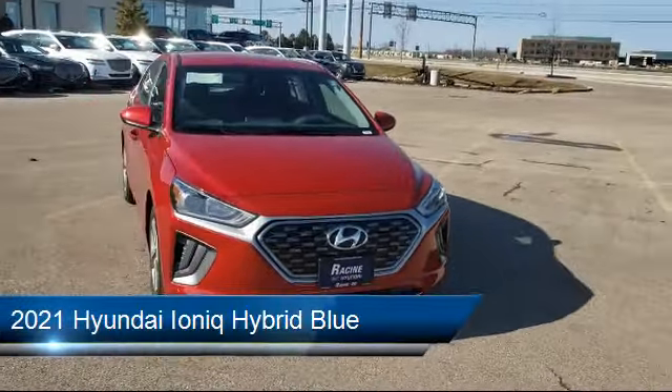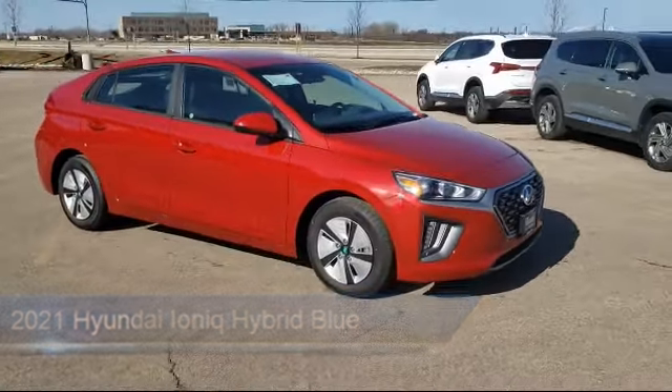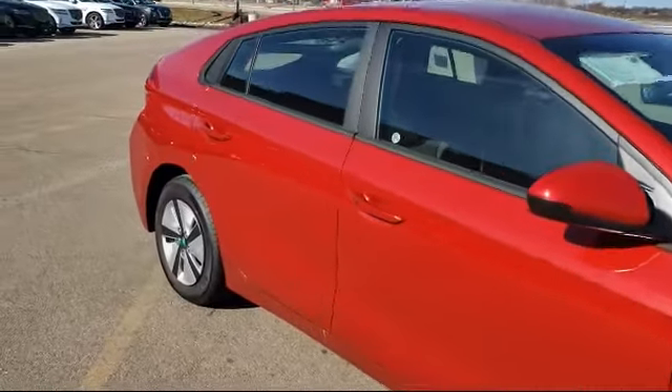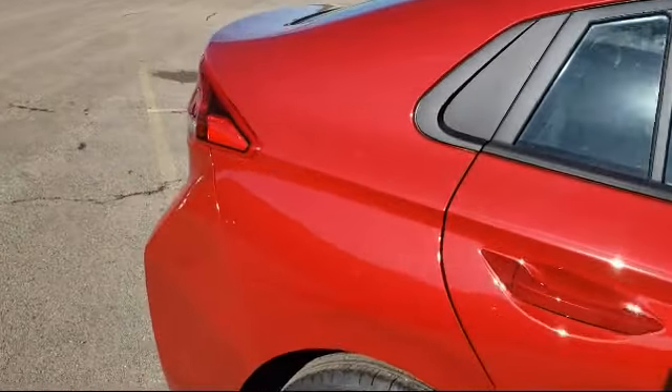It comes equipped with Lane Keep Assist, Stability Control, Bluetooth Smartphone Integration, Climate Control, Keyless Entry, Steering Wheel Controls, Lane Departure Warning, Rear Spoiler, Power Outside Mirrors, and MP3 Player.